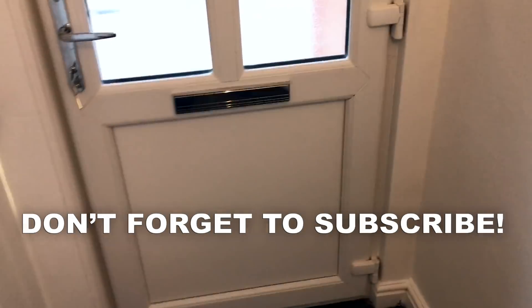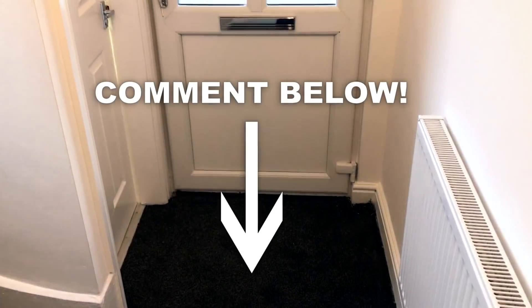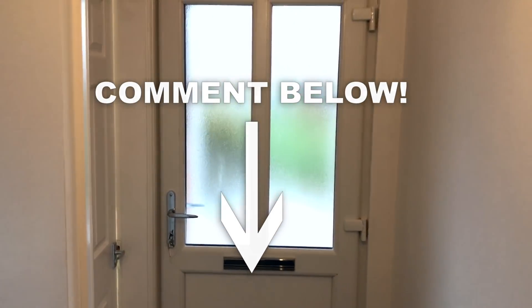Thanks for watching. Please subscribe to our YouTube channel — we've got loads of cool videos like this for free education. Thanks for watching, take care, bye-bye.